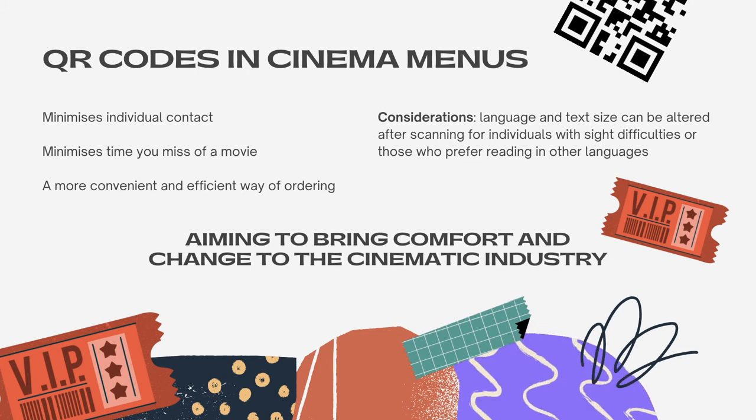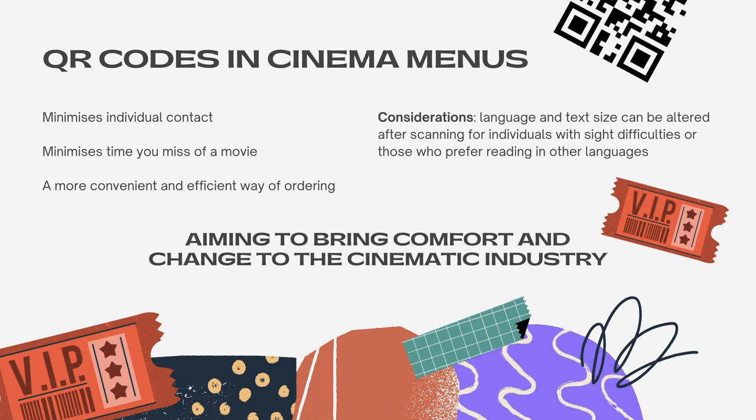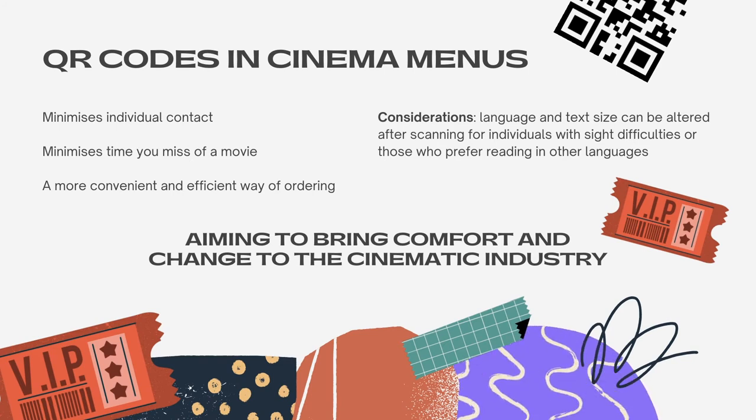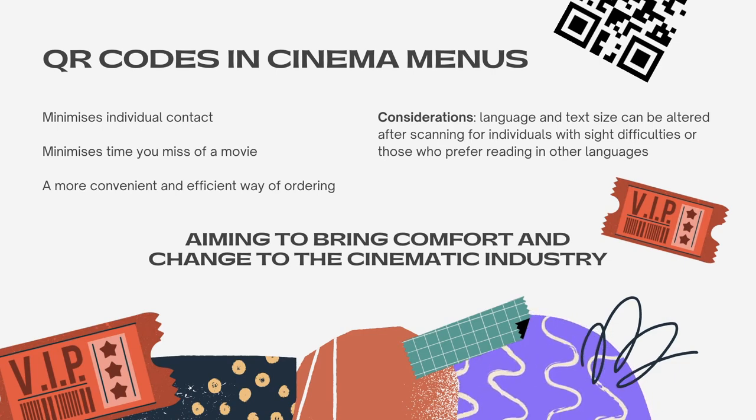When scanning a QR code, you are able to translate the language as well as alter the size of the text. These are important for individuals who may want to read the menu in an alternative language or have sight difficulties. Through implementing this QR code ordering system, it aims to bring comfort and change into the cinematic industry.